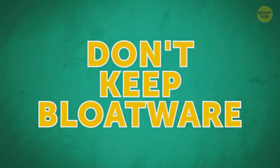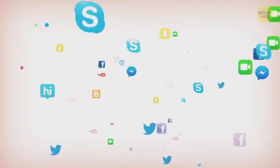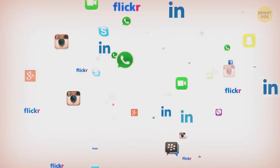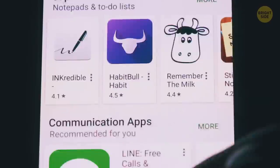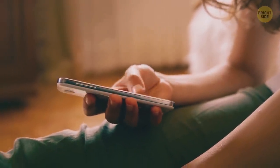Don't keep bloatware. It's unnecessary software included on a new device by the manufacturer. It usually takes up a lot of memory and is likely to slow your phone down. If you aren't going to use these apps, disable or delete them if possible.